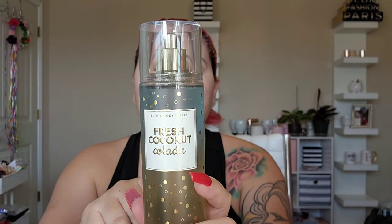These next ones were $8.50 when I originally went but I only wanted to pay $3 to $4, so I waited and they're now $4.95. I got Strawberry Soda — fresh strawberries, bubbling seltzer, and crushed ice. Good strawberry scent — I figured I can layer peach and strawberry together. And then Fresh Coconut Colada: coconut milk, vanilla rum, and pink hibiscus. It smells like a fresh coconut beach breeze. I love it.